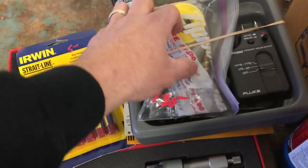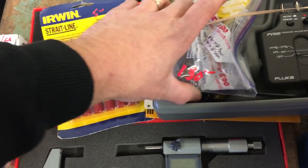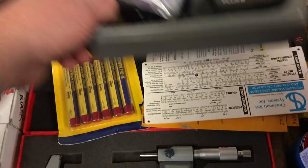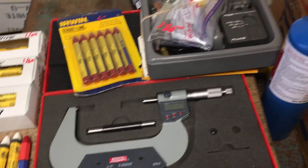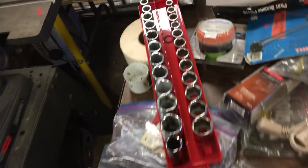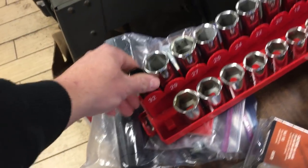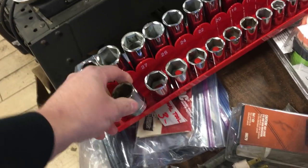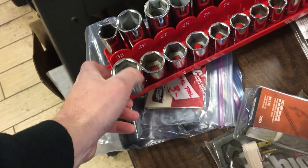This is a Fluke PV500 pressure and vacuum module, that is $130. It even comes with instructions. SPI 3-4 and 4-5 mic, those are $100 each. Six-point Craftsman metric sockets — $40 for the set.